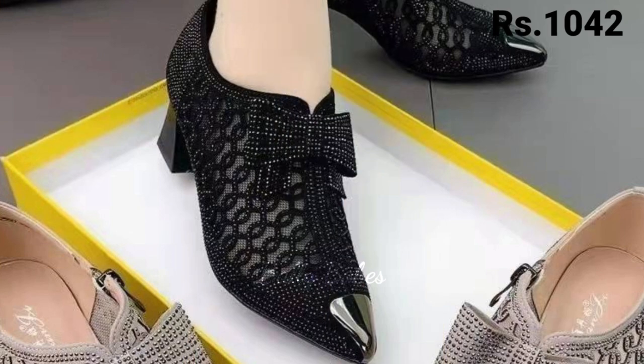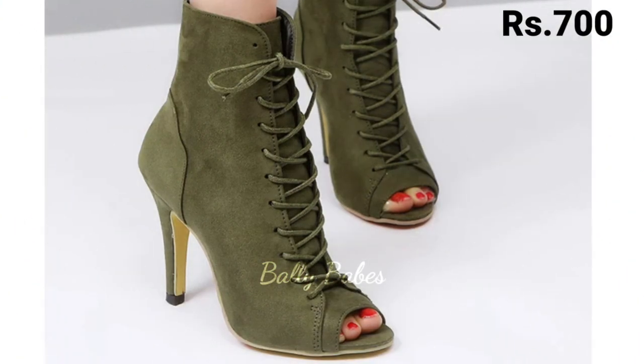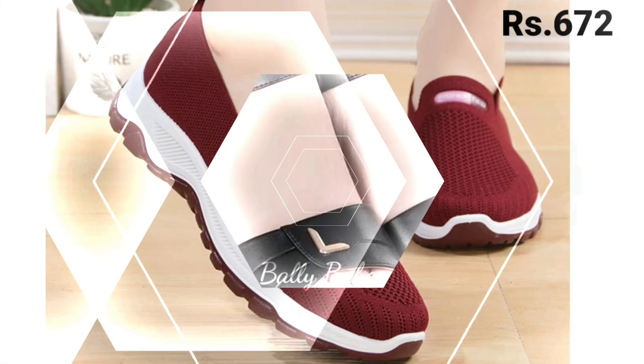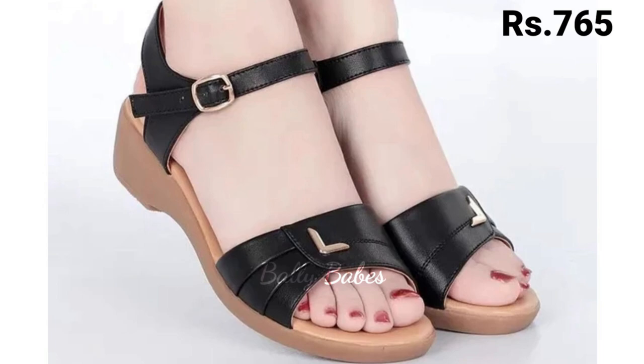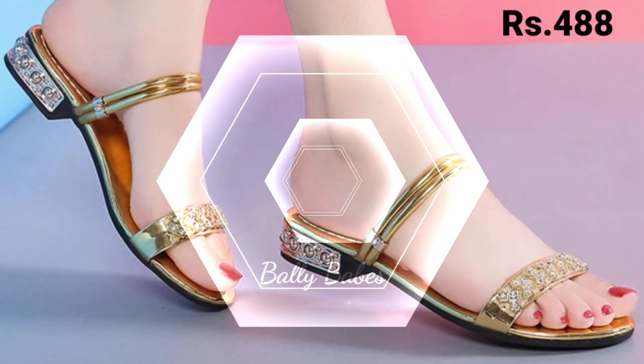You can order from any country at any time, and the cash on delivery option is also available, which is a great option. So what are you waiting for? Check out the link and grab these footwears now. If you have any doubt or query regarding placing an order, the comment section is always available for you.